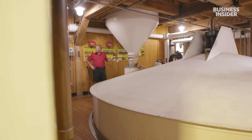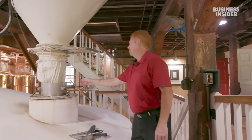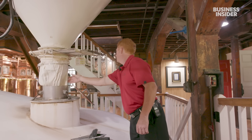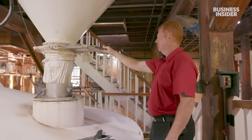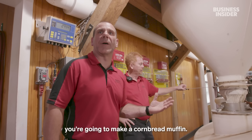They mix it all in water to make what's known as a mash — it's almost like making porridge or oatmeal. They follow a strict recipe with very specific timing and temperatures for each ingredient. If you just took ground corn, put it in water, and heated it up, you'd make a cornbread muffin.